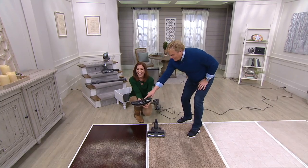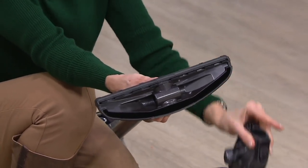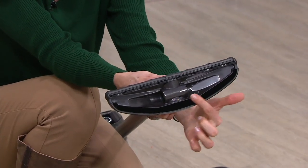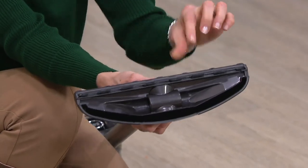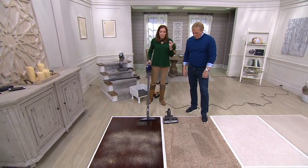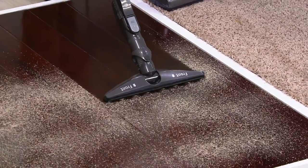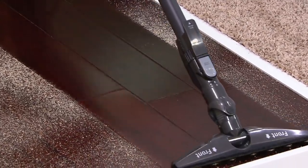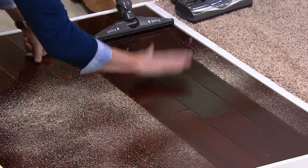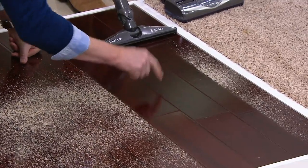This is called the hard floor hero. I love this item. You'll use your regular brush for most of your floors and carpets. But if you've got hardwood floors where it shows dust, this has a built-in duster — see this little filament along the back and little bristles along the front. Just like some of our other technology, now you're going to be able to pick up the fine dust, the larger particles, and polish your floor at the same time. Look at that shine. You've got no dust whatsoever. You could eat off that floor.